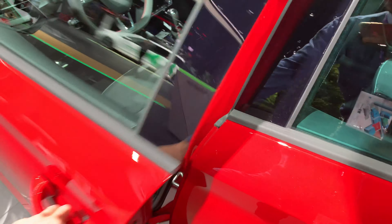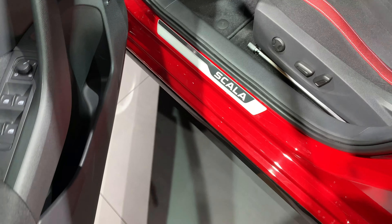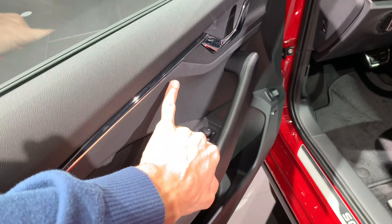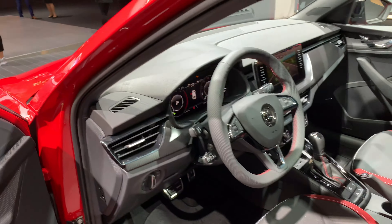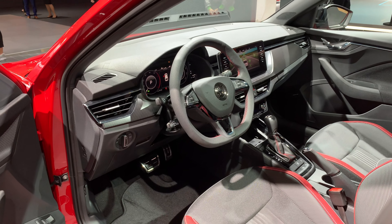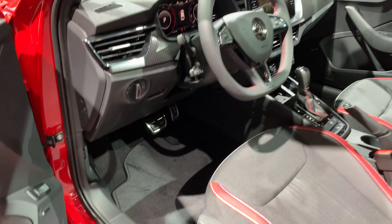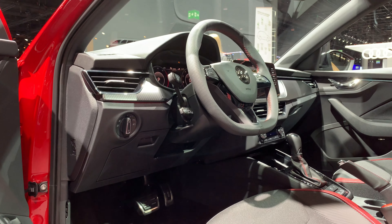Of course you have a Monte Carlo badge here. The seats are cloth — same texture as other models but with a different interior treatment. I saw some versions with a red lining; this one is pure black, so I imagine there will be at least two interior packages to choose from.